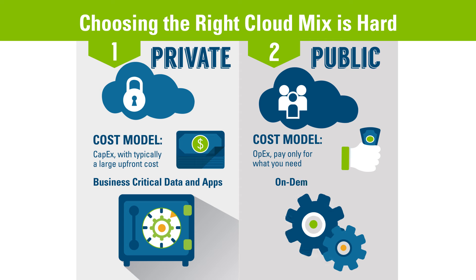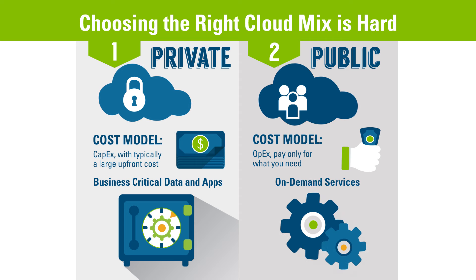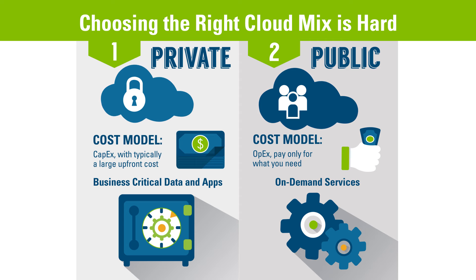Public clouds are owned and operated by a third party. The cost model is opex-based because you're only paying for however much of the cloud that you need, and they typically are used for on-demand-type services with varying capacity needs.